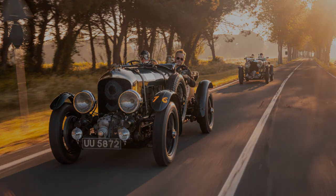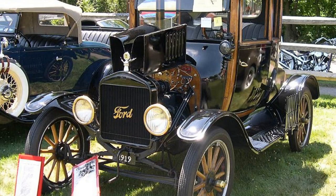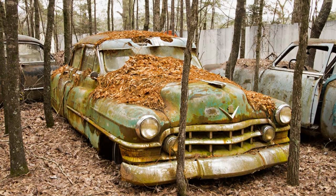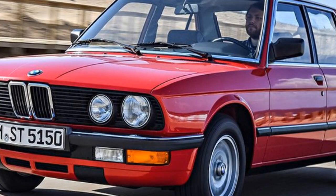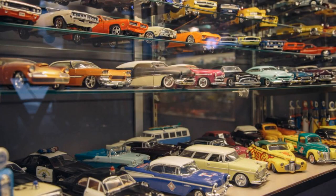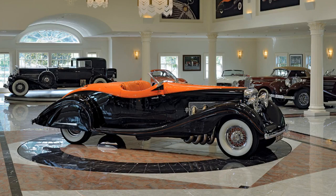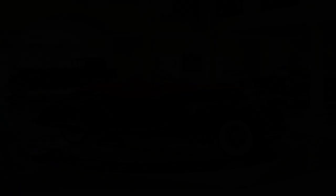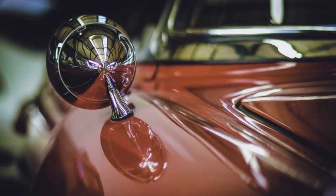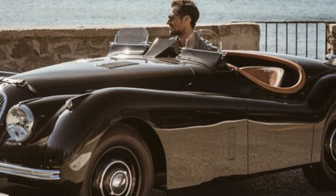To the casual observer, a vintage car may just look like an old jalopy. But to the collector, each car has its own story. The collector knows the make, model, and year of each car. They can tell you about the car's previous owners, and how it has been maintained over the years. To the collector, each car is a work of art. They take pride in owning a piece of history. They often spend hours researching the car, and its place in automotive history. For the vintage car collector, each car is a treasure. They cherish each car and take great care of them.